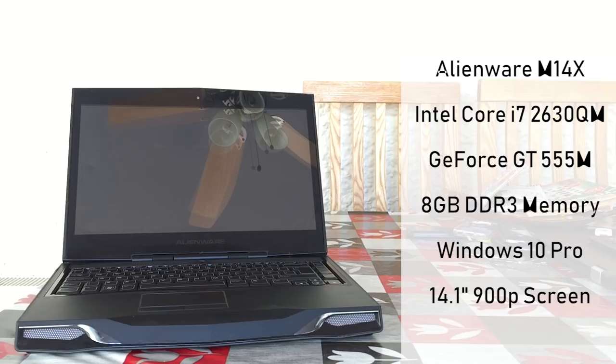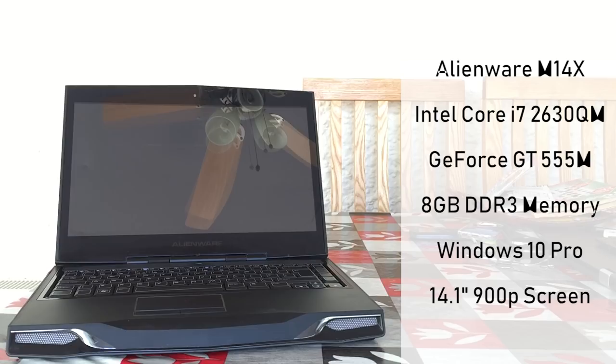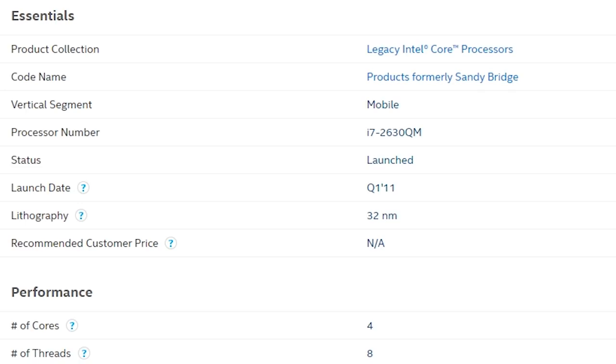In this case those components consist of an Intel Core i7-2630QM clocked at 2GHz, an Nvidia GT555M, and 8GB of DDR3. The processor features 4 cores and 8 threads and turbos up to 2.9GHz. It also sports integrated HD3000 graphics.